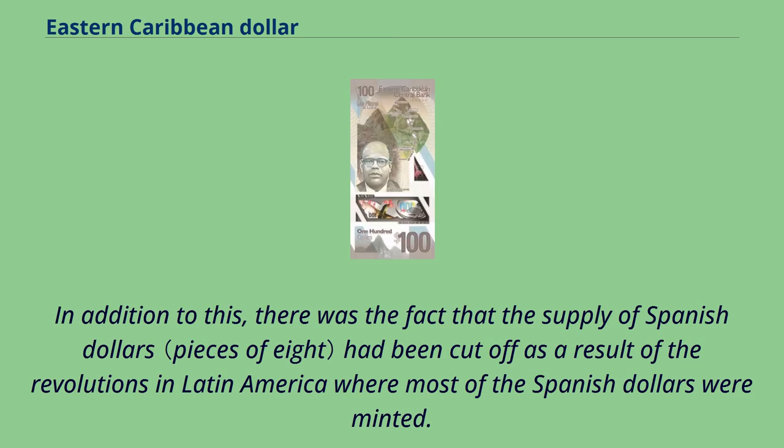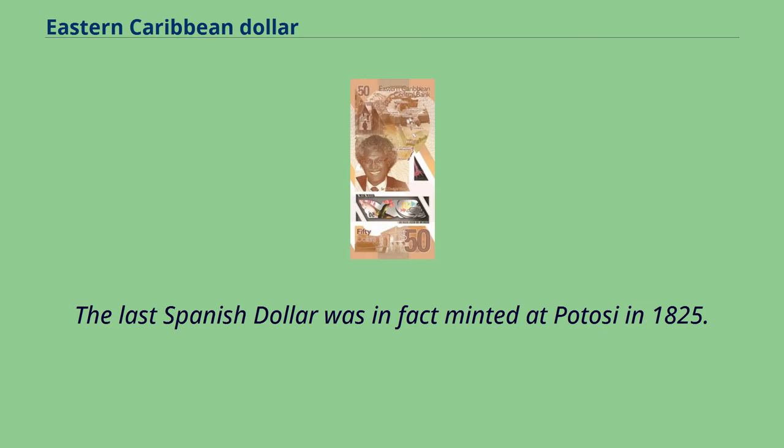In addition to this, there was the fact that the supply of Spanish dollars had been cut off as a result of the revolutions in Latin America, where most of the Spanish dollars were minted. The last Spanish dollar was in fact minted at Potosi in 1825.